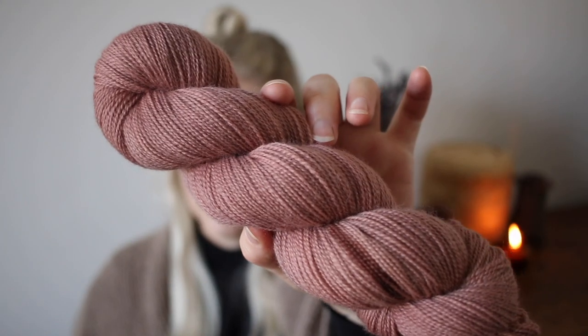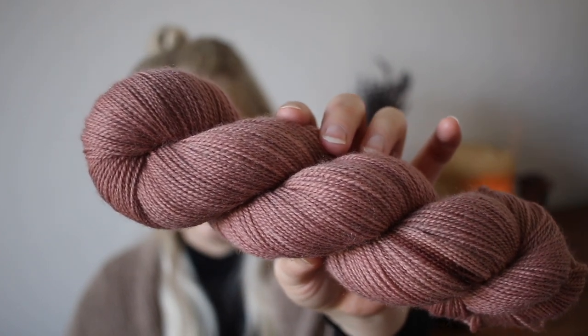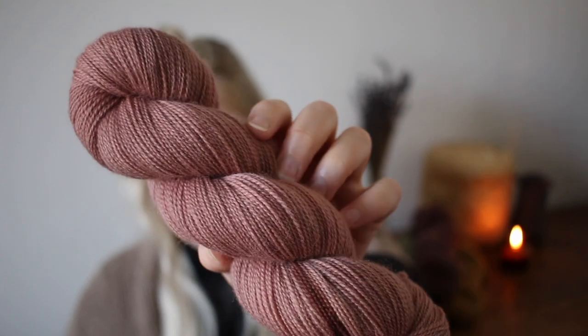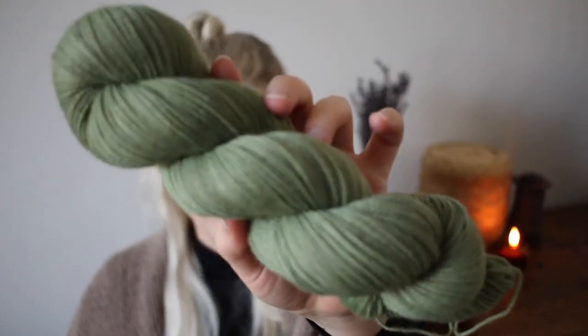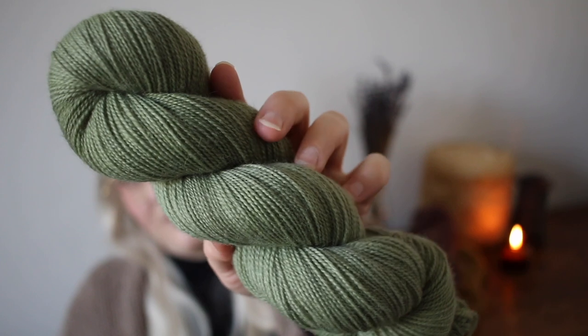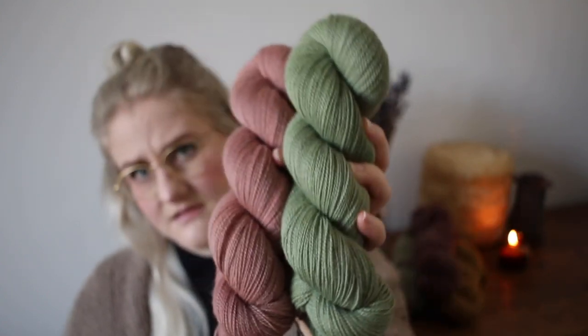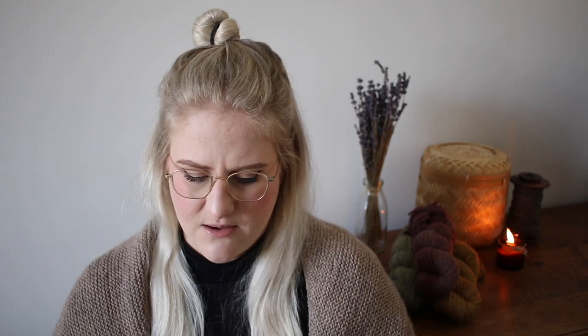For solid colorways on the sock base, we have Rosewood, which was pretty popular in the last update — a very nice rosy, muted colorway. And there's a second new solid colorway called Aesop, which is actually a plant. I think these two look really nice together. There may also be one or two indigo-dyed skeins left from the last update, so there should be more solids available.